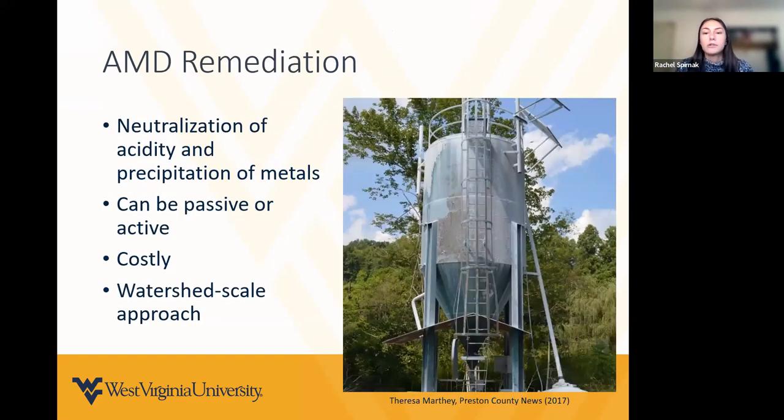The treatment of AMD consists of the neutralization of acidity and precipitation of metal. It can be passive or active, depending on the scope of the project and the chemistry of the source. Active treatment is used in the more severe cases of AMD, and it utilizes continuous additions of alkaline chemical reagents to neutralize that acidity. As Jason mentioned, the typical approach for AMD restoration is to treat at source; however, it has become a priority to treat at a watershed-scale level. This is necessary due to the extent of AMD and also the costliness of remediation, and this approach prioritizes strategic planning to achieve significant improvements while targeting a smaller percentage of the problem sources.